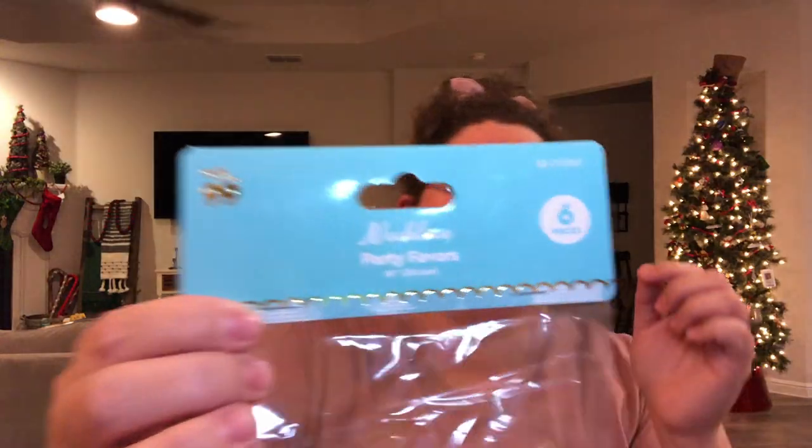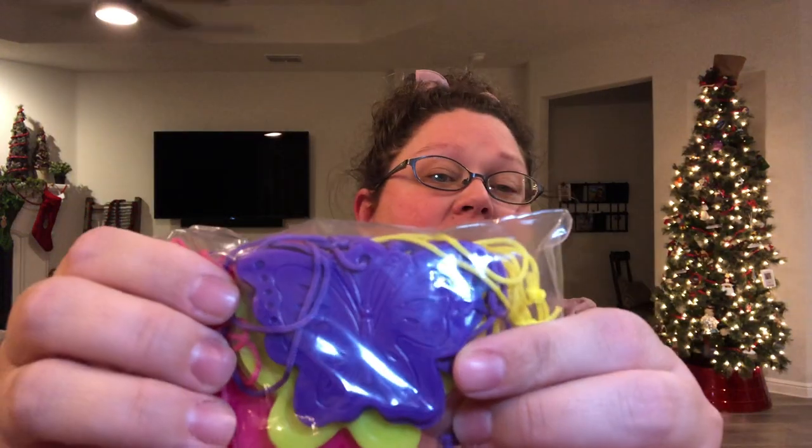Then in the party favor section there are these necklaces — they are big butterflies. There's a pink one, a purple one, and a yellow one — they're all a little different in design. You get six for a dollar, which isn't great but still a great piece of jewelry to give to a child for less than a quarter a piece.